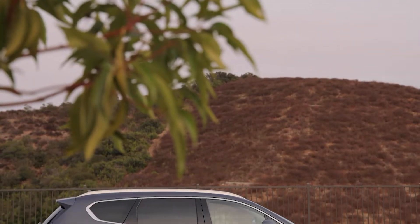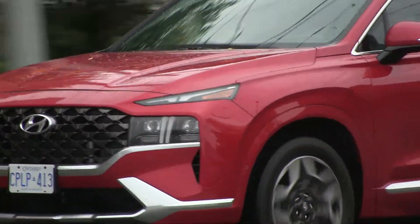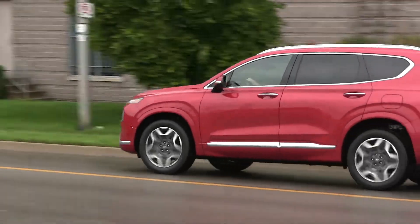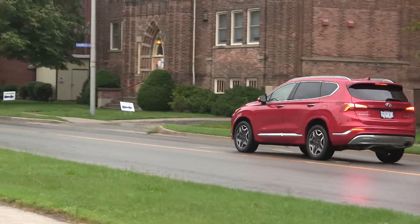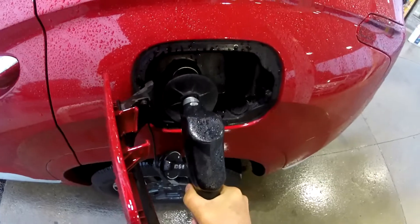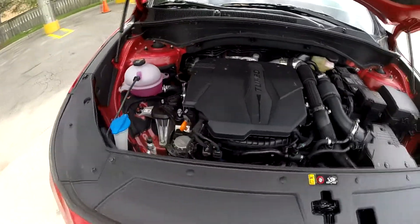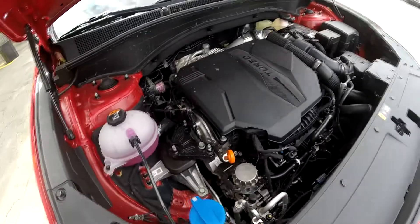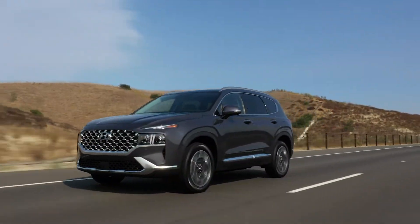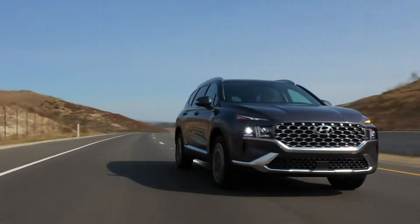Most people will end up with one of the gasoline-only versions of this vehicle. For those with the base engine, you can expect to get 25 miles per gallon in the city and 28 on the highway. The 2.5-liter turbocharged engine will deliver 22 in the city and 28 on the highway. For those who choose the hybrid model, they can expect about 36 miles per gallon in the city and 31 miles per gallon on the highway.